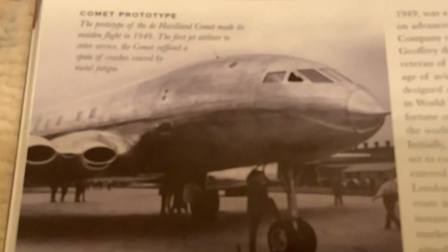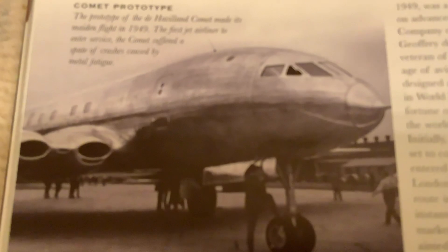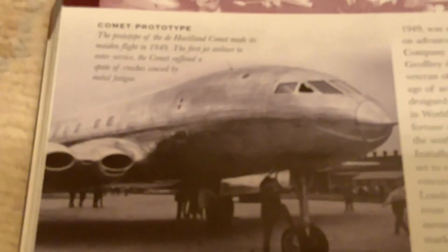This is the de Havilland Comet — the jet that's why we all fly on jets today. It was the trendsetter, the first commercial jet airliner, and it was very popular in the beginning.